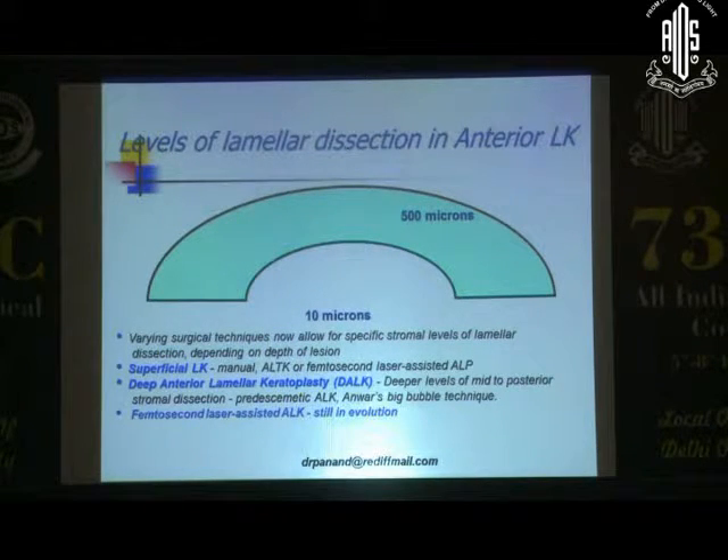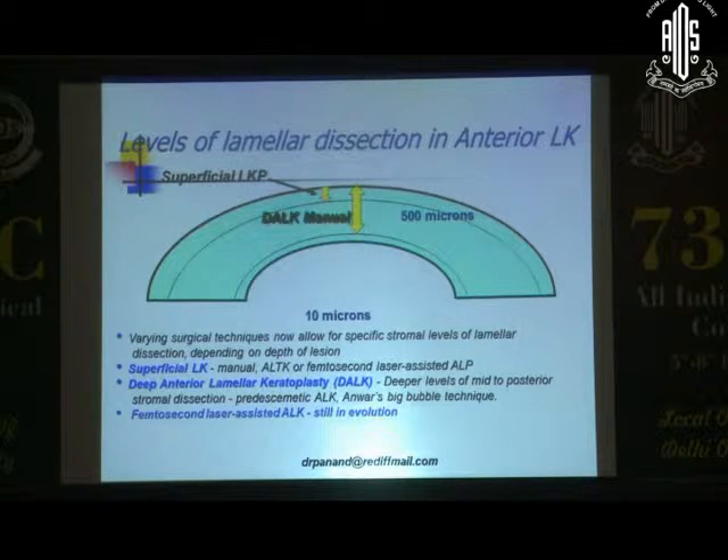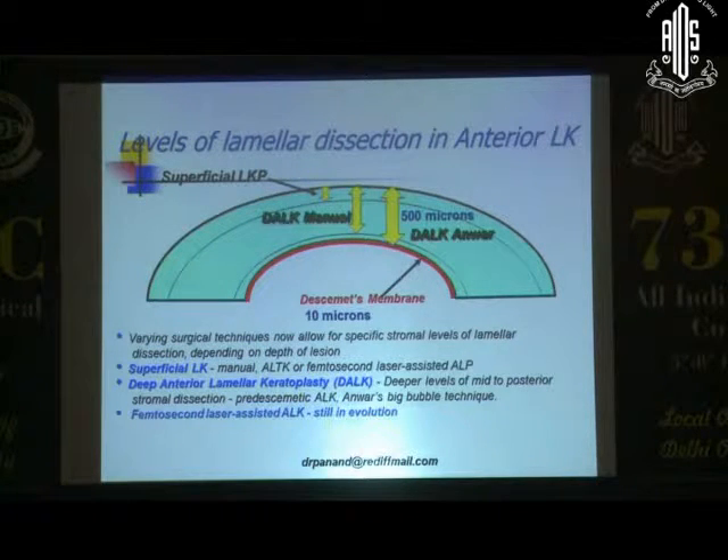There are levels of anterior lamellar — all lamellar keratoplasties are not the same. If you're at the anterior 130 to 140 microns, you're talking about superficial lamellar keratoplasty, which can be done with a femtosecond or microkeratome. You have a manual technique, which is pre-Descemet's down to the last 50-odd microns, giving reasonable results. And then there's the DALK-ANWAR technique, where you go down to the last Descemet's or the pre-Descemet layer.